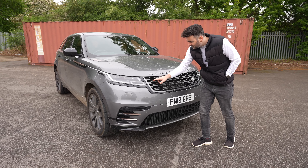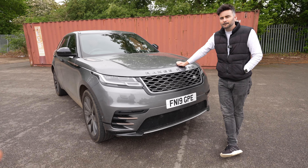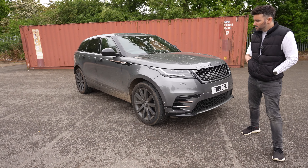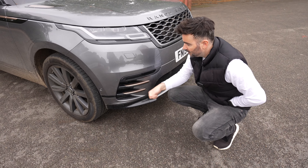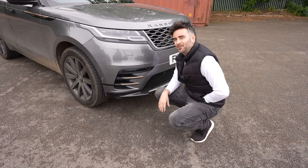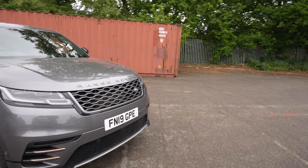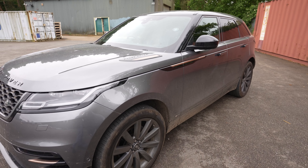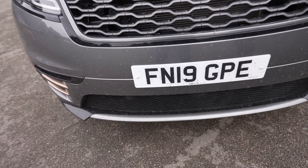The main changes on the updated model are the grille and the headlights. I'm actually not sure about the new grille — it's a bit different. I feel like the looks of this car are going to age well. I'm still happy with it; it still impresses me when I walk away. I love the R-Dynamic bumper, especially with the copper elements — the standard SE bumper looks a bit plain by comparison.